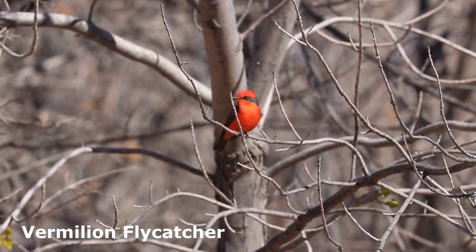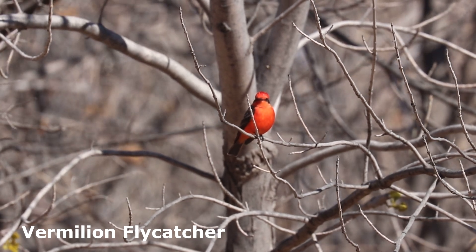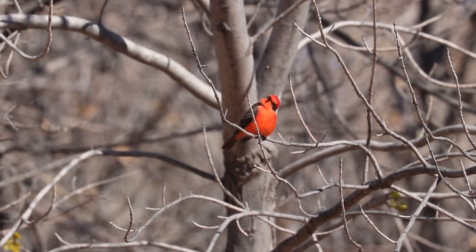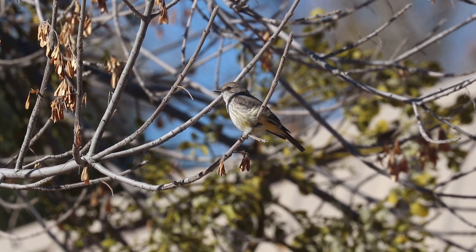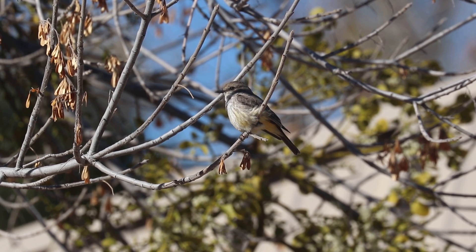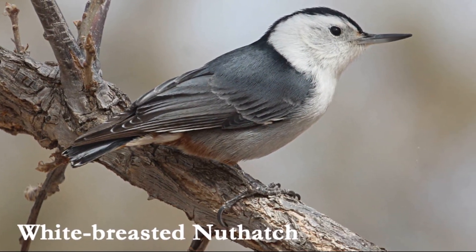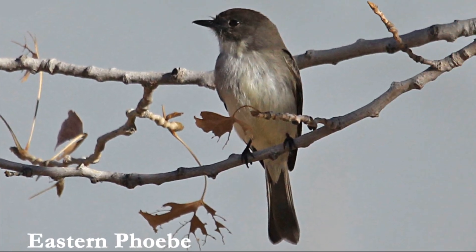The stunning male vermilion flycatcher can typically be found in the primitive camping area. Unlike most flycatchers, the vermilion flycatcher is unmistakable. However, the female is much less distinct and can sometimes be confused for a Say's Phoebe. The white-breasted nuthatch and the occasional eastern Phoebe may also be found here in winter.